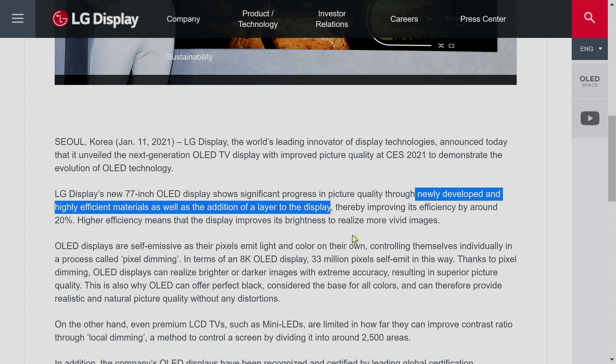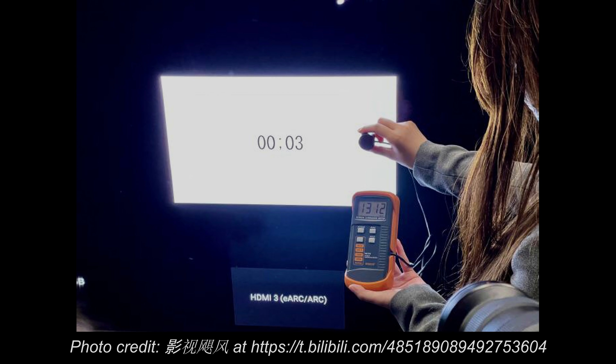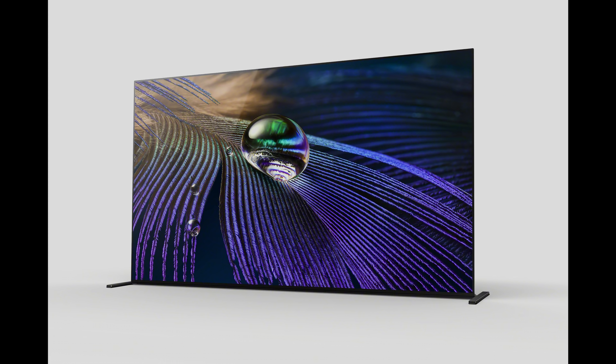When I published my video talking about the 1300 nits that was achieved by the Sony A90J in a demonstration event in China, some of you commented that such a high peak brightness will definitely increase the risk of OLED burn-in, and I want to explain why this is not going to be the case for the Sony A90J.